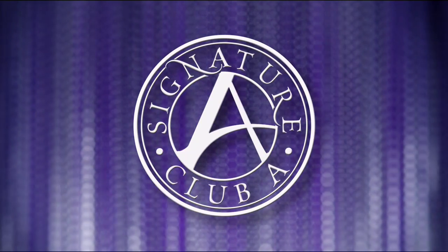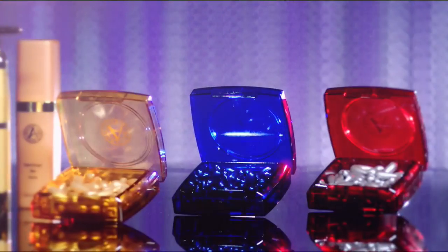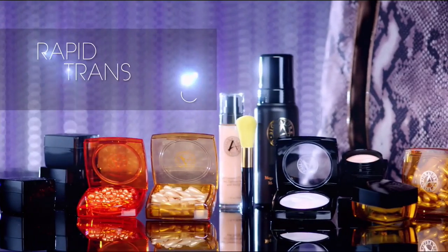Signature Club A is the world's largest beauty classroom. We teach women about all the new innovations, like cosmeceutical capsules. We do it with vitamin C, with argan oil from Morocco, with the lifting, tightening, and firming platinum line. Every woman wants to look like herself, but better — that's Signature Club A.